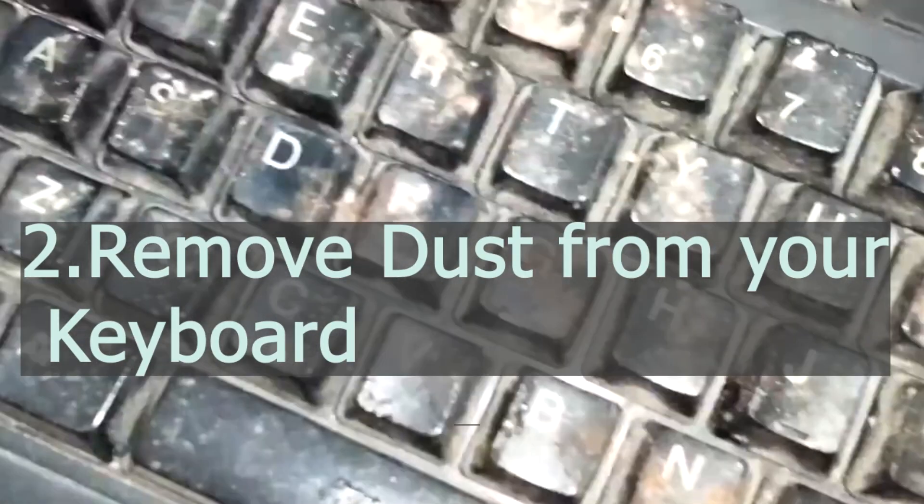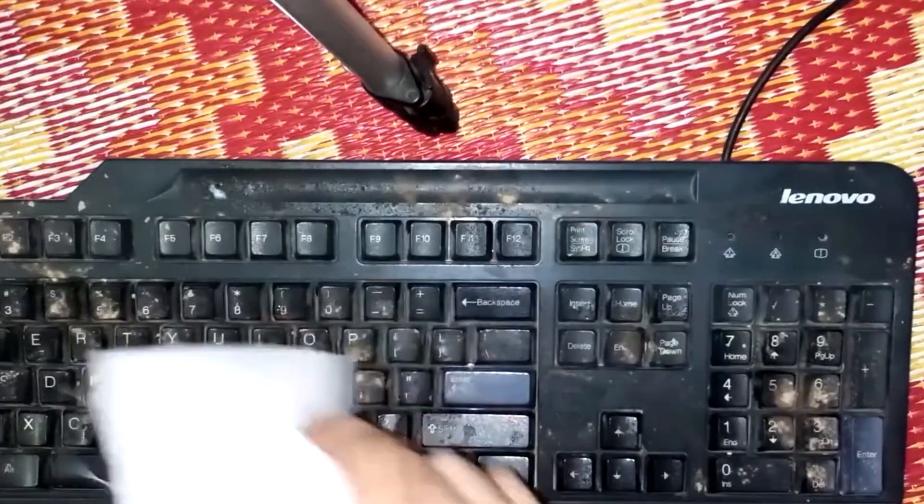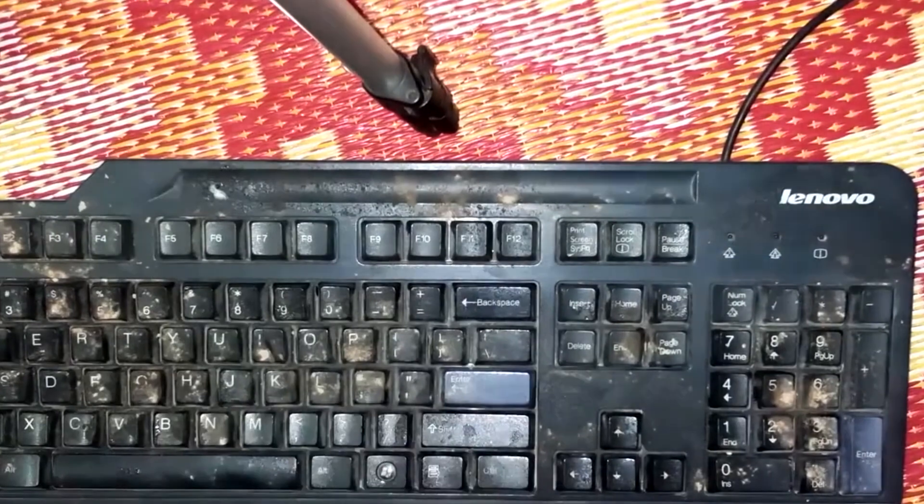Number two: remove dust from your keyboard. Along with cleaning the monitor, you must also clean the keyboard. Just by dusting your keyboard off at least once a week can help you to maintain your computer.